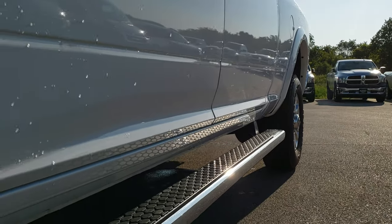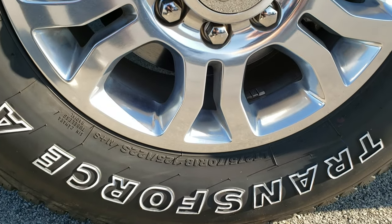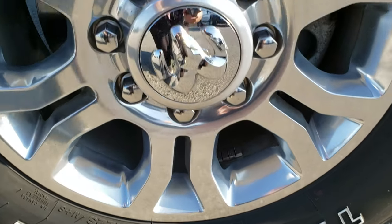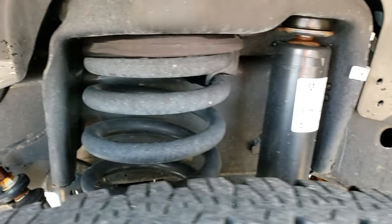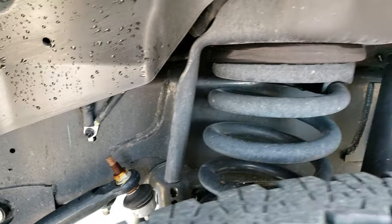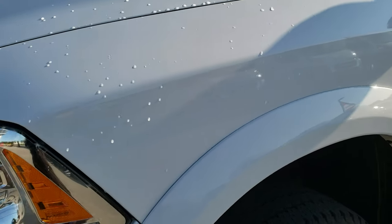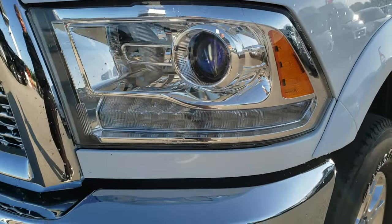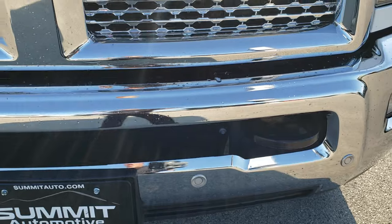Factory chrome step bars. Lower rockers look really good. Comes with 18 inch polished aluminum rims. Firestone Transforce LT275 570R18 tires with right around half the tread left. Frame and underbody is in very nice clean condition. You get the projector lamp headlamps, the LED running lights, factory fog lights, and the front bumper parking sensors.